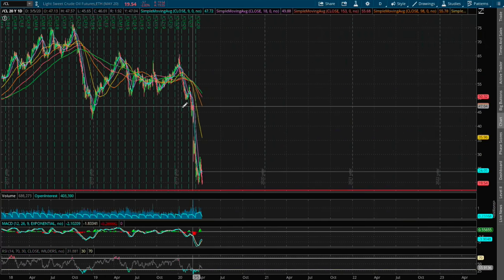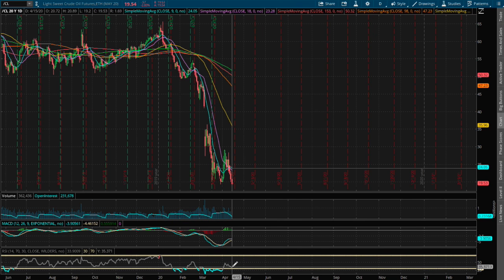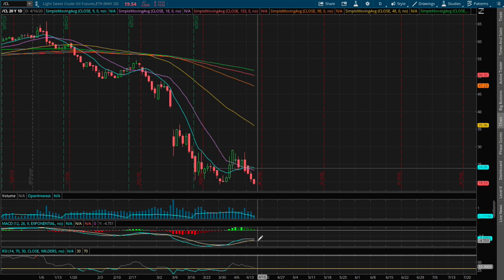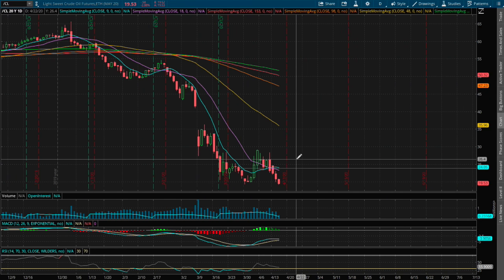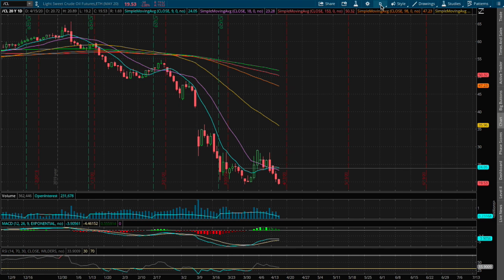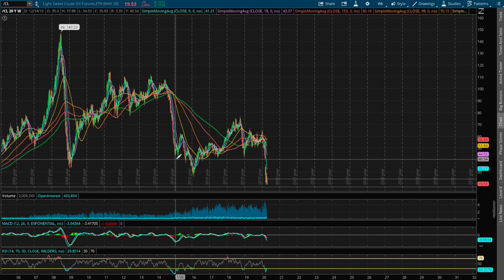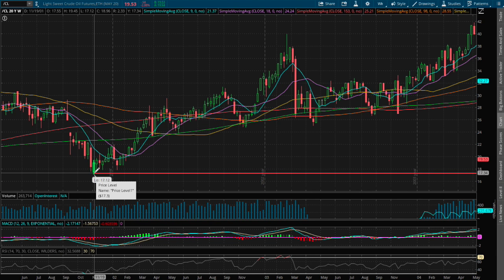However, if we expand out further to the daily chart, we are not oversold on the daily RSI yet, and we start to see a divergence in play on the daily MACD — meaning we may see a lower price level or a continuation of the dip for WTI crude oil due to the lackluster oil cut in OPEC and OPEC Plus. There is deep concern that this decline may persist.